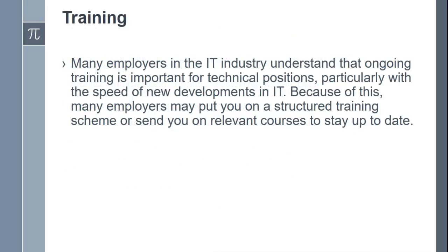Training. Many employers in the IT industry understand that ongoing training is important for technical positions, particularly with the speed of new developments in IT. Because of this, many employers may put you on a structured training scheme or send you on relevant courses to stay up to date.